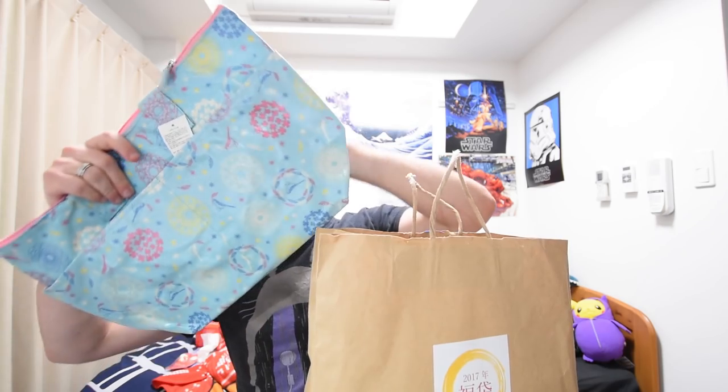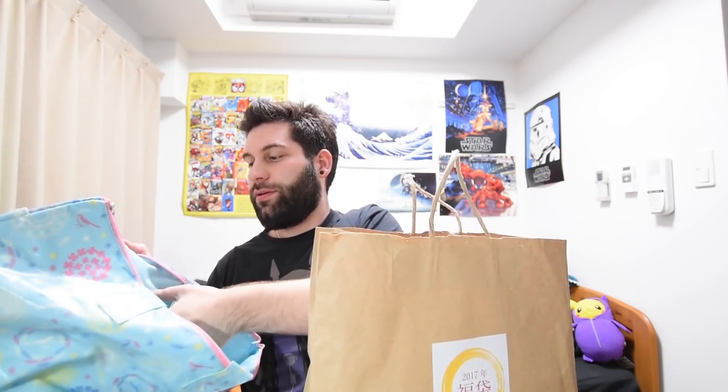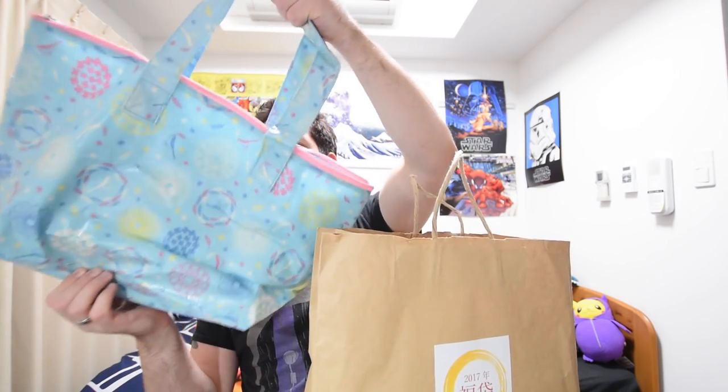Right, let's do the second one. So the next Fukubukuro - this was 2000 yen from a store in a mall called Communication Mania. It was selling cute stuff and household stuff, but all of it looked quite cool, and I thought I'd grab a bag. So yeah, 2000 yen, no idea what's in here. OK, so this looks like a big bag. Let's have a look. Yes, it is a bag - practical, cute. I can't say it's my thing, but it was a gamble, and so not too bad. Let's see what else is in here.